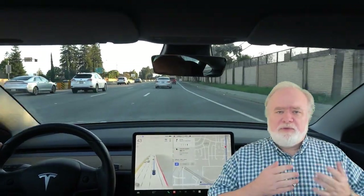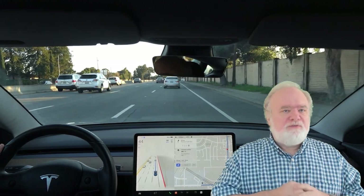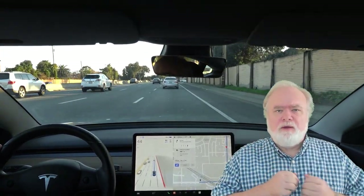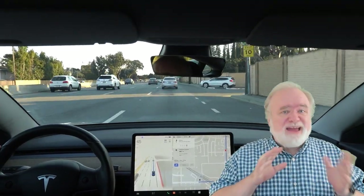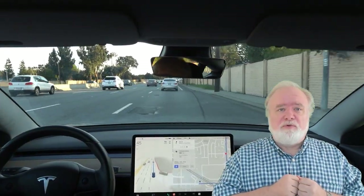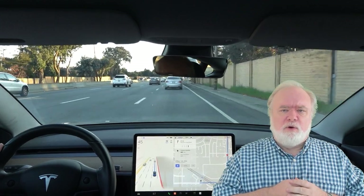Hi self-driving fans. Last month I published my review of Tesla FSD 10.8. On a simple suburban loop I found it making mistakes, some serious, at every intersection and complex point on the route. It didn't get a good score.